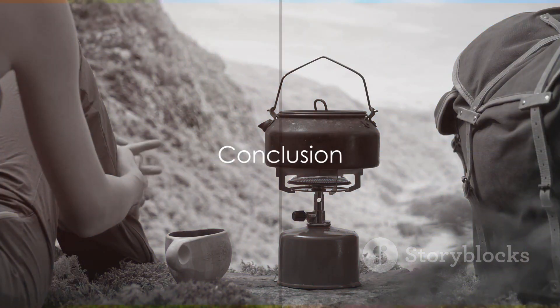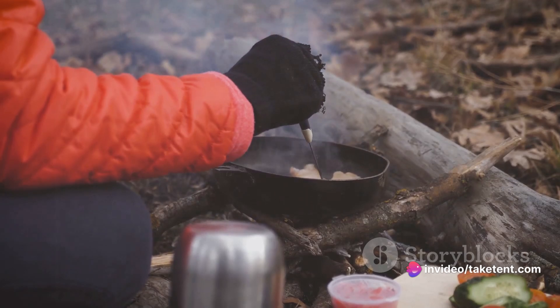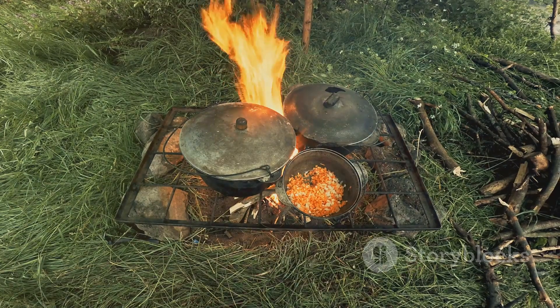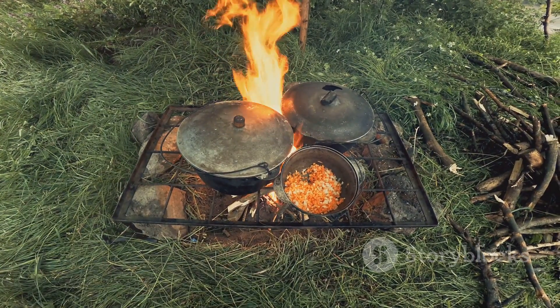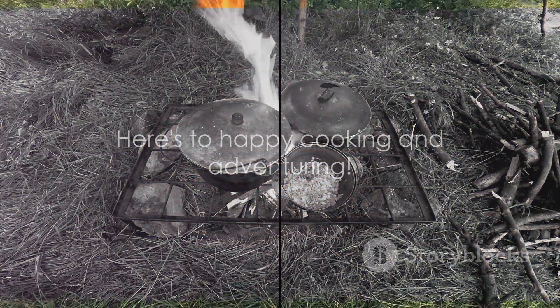Creating the perfect camp kitchen involves choosing the right gear for your specific needs. Whether you're a backpacker seeking lightweight options or a camper looking for a complete cook set, this guide covers the best equipment to make your outdoor cooking experience enjoyable and efficient. Here's to happy cooking and adventuring!